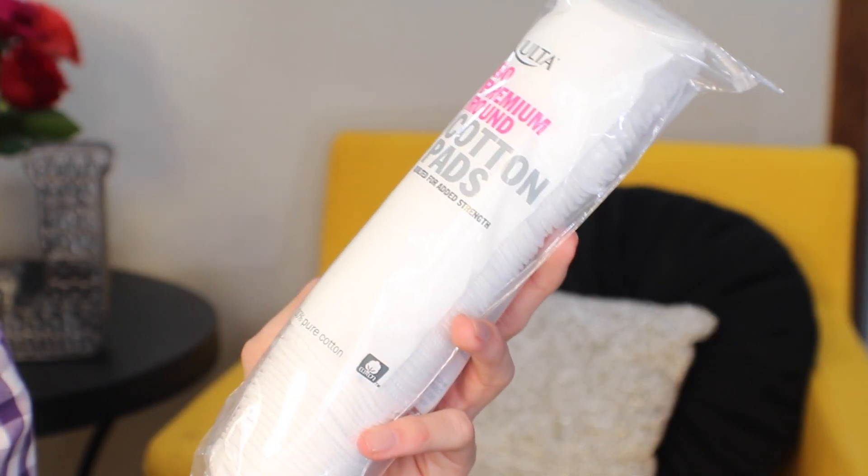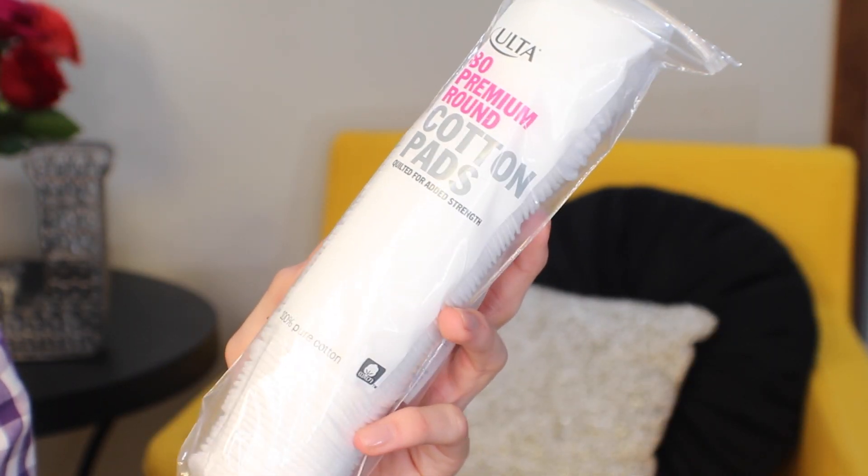I'm throwing this into skincare because it doesn't really fit anywhere else — Cotton Rounds from Ulta. I normally buy the little rectangle-shaped ones, but they're expensive, so I wanted to see how different these round ones were. I've had them before and they're fine. I prefer the smoother, almost papery side over the fluffy side, so I guess I'll just use that side. The rectangular ones are all that smoother texture.